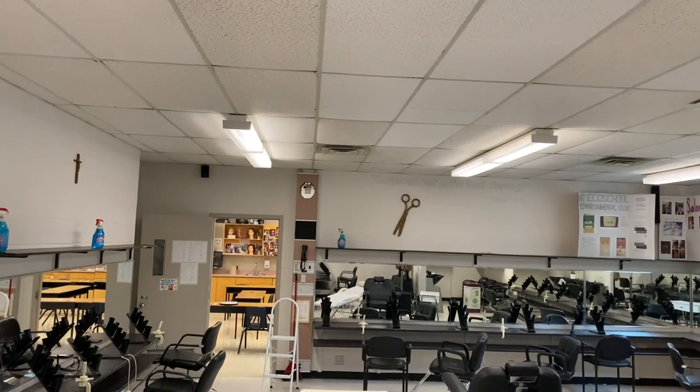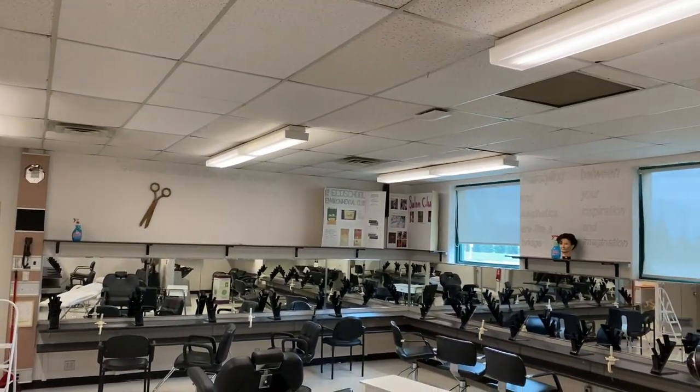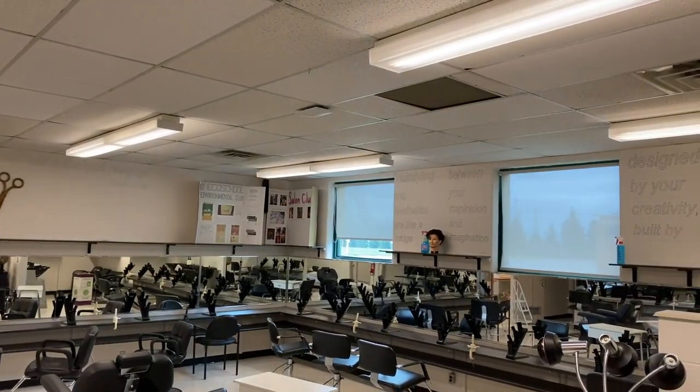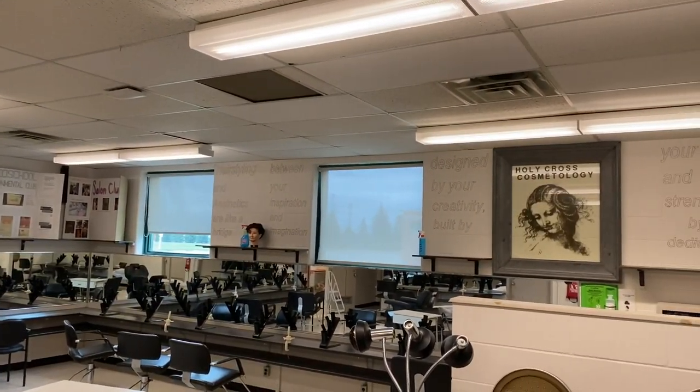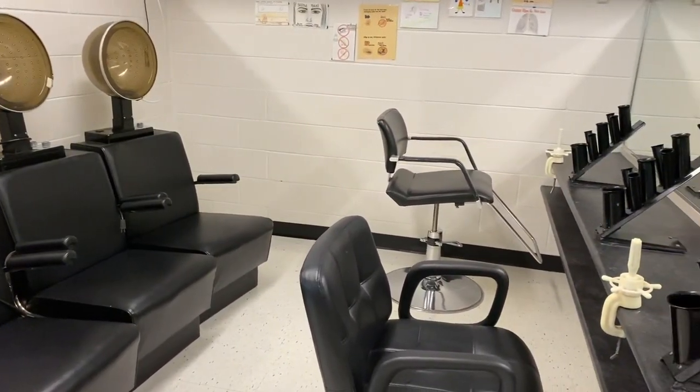The Cosmetology Department teaches students services such as haircuts and styles, proper blow-drying techniques, flat-iron straightening, cornrow and invisible braids, semi-formal to formal up-do styles, hair colours, and highlights.